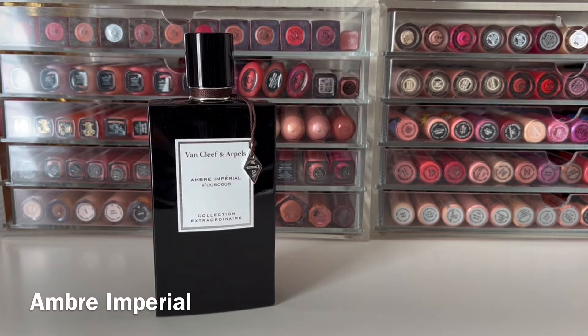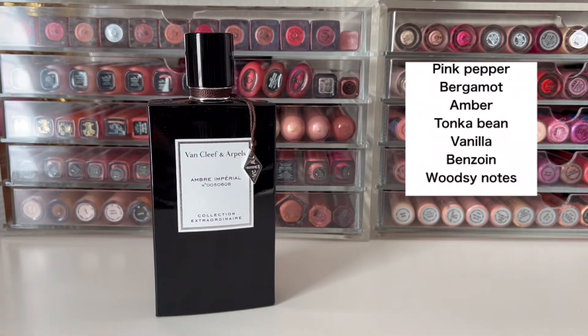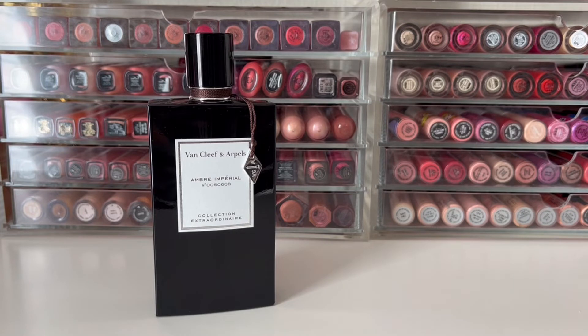Next up is Ombre Imperial, released in 2015. It has top notes of pink pepper and bergamot, mid-notes of amber, tonka bean, vanilla, and benzoin, and a base of woodsy notes. This opens very spicy and peppery, then starts to smell more like holiday spices — kind of like cloves with a tiny hint of citrus. Then the amber, benzoin, and woodsy notes become more prominent, and the tonka bean and vanilla give it a soft sweetness. To me this mostly smells like a deep, resinous amber scent — very fall/winter, cozy and warm with a hint of smoky woods. I think it's a great unisex scent.